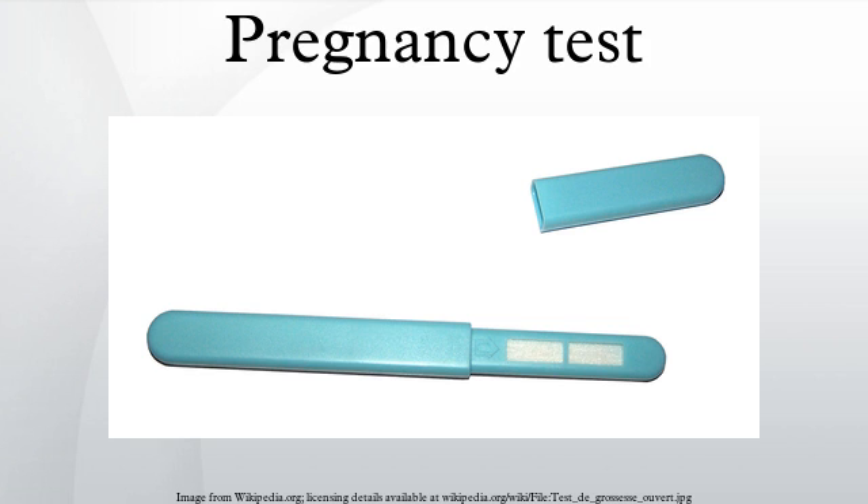Less sensitive urine tests and qualitative blood tests may not detect pregnancy until 3 or 4 days after implantation. Menstruation occurs on average 14 days after ovulation, so the likelihood of a false negative is low once a menstrual period is late. However, ovulation may not occur at a predictable time in the menstrual cycle. A number of factors may cause an unexpectedly early or late ovulation, even for women with a history of regular menstrual cycles.